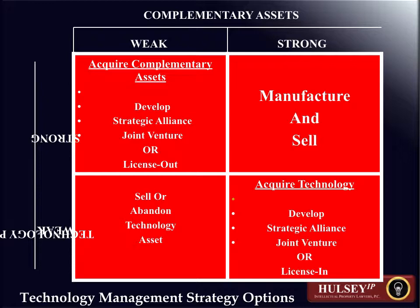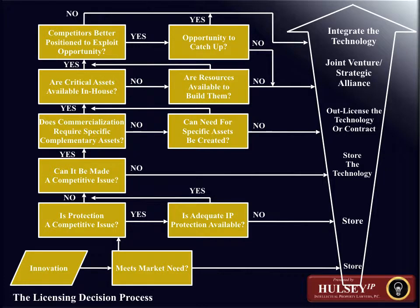When the complementary asset base for the company is also strong, it makes the most sense to take that technology and manufacture or sell a product or service incorporating it. Similarly, when the technology position is weak and the complementary asset base is also weak, it may just be a bridge too far — the company should decide to either sell the technology or abandon the asset, realizing it will take significant complementary assets or improvements in technology position to generate a financial result.